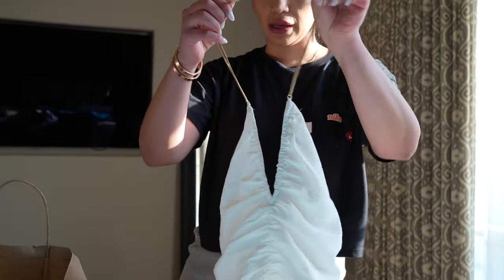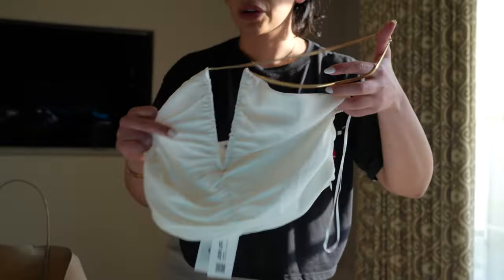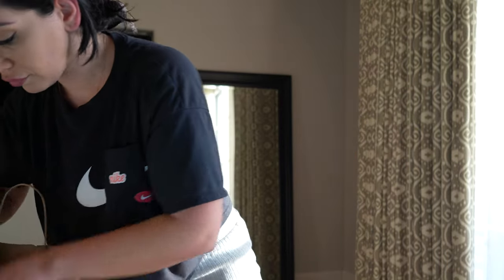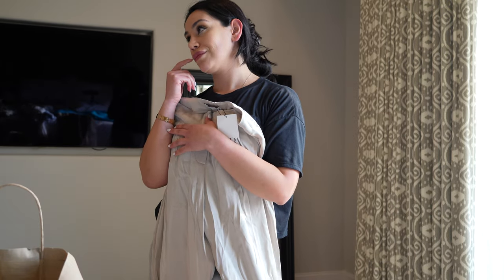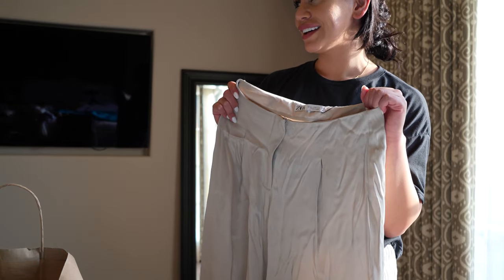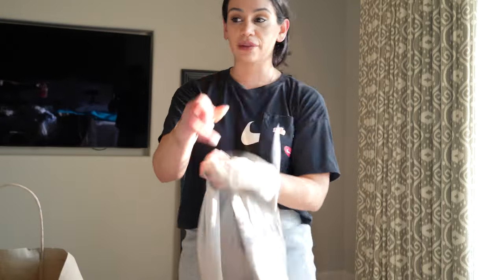I got this top which is neat because it doesn't look like a top — this part goes around your neck. I also got some more high-waisted pants. They're not supposed to be this wrinkly — they've been in my bag for about a week, so I'll steam them out.